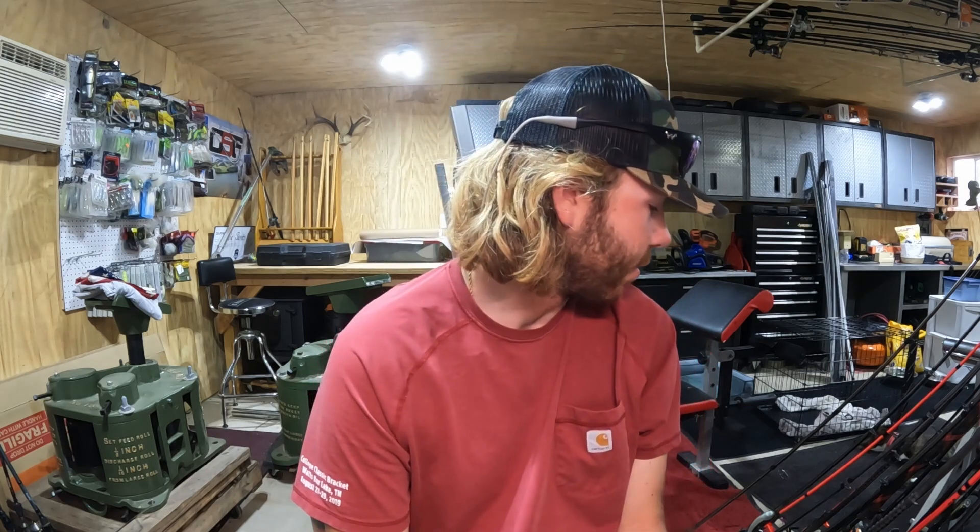What's up everybody, Bass Master Elite Series pro Cole Sands here. This is the fishing report for June 5th, 2023. This week's report is brought to you by one of my awesome sponsors, Nitro Boats and Bass Pro Shops East Ridge, Tennessee — that's where I got my Nitro from.